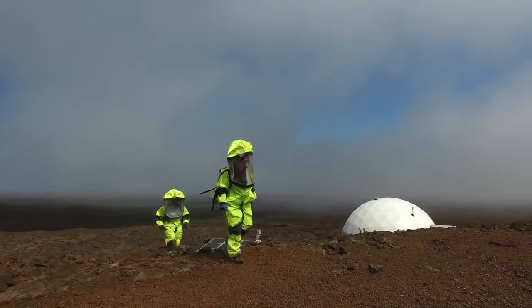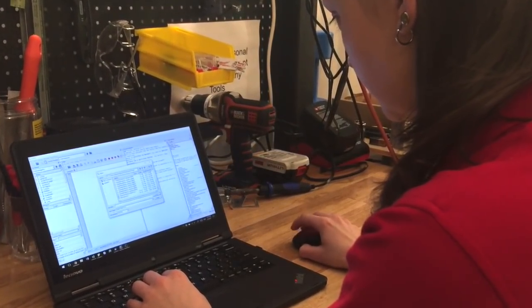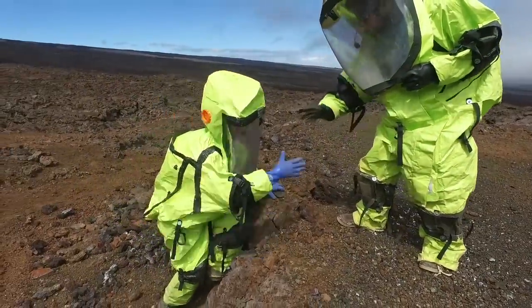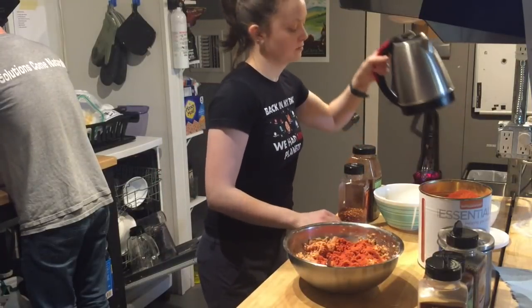After four months of living in a Mars-like environment, the six HI-SEAS Mission 5 crew members have hit the midway mark. They have learned to deal with challenges such as a 20-minute communications delay, gearing up in hazmat suits to explore the geologic features of the landing site, and cooking with dehydrated food.